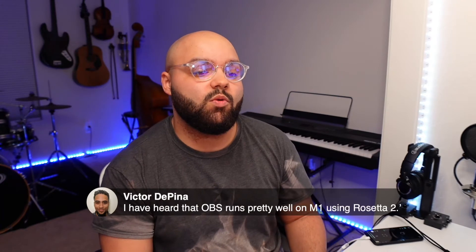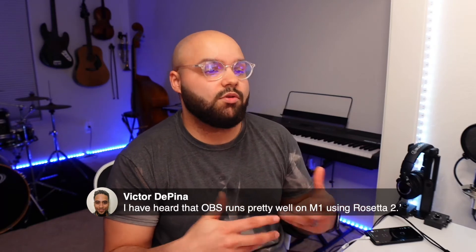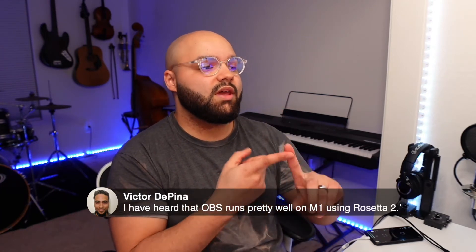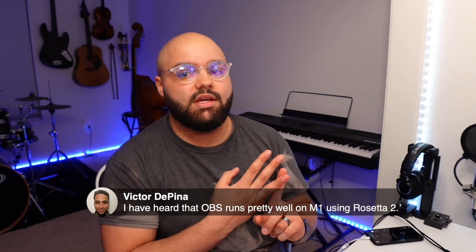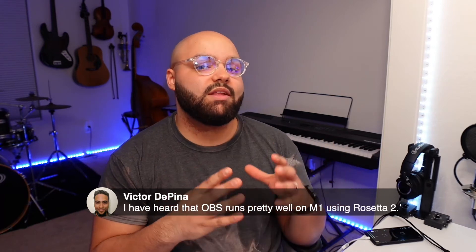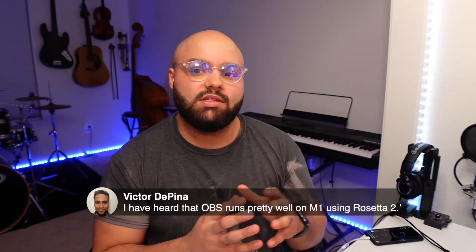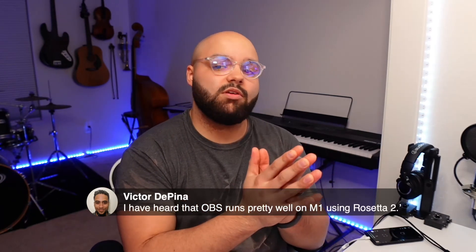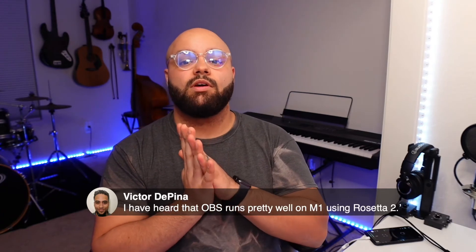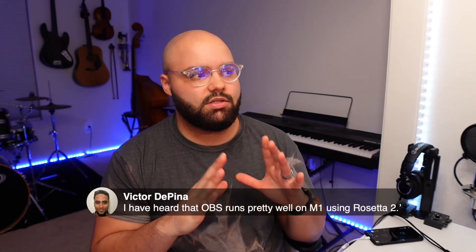Victor Depina says he's heard that OBS runs pretty well on M1 using Rosetta 2. You're not wrong, Victor — it does run through Rosetta 2 and it does work. The problem is with my setup running two cameras through CamLynx and the HD60S Plus, everything gets super resource-intensive. Because it's not optimized for M1, OBS is doing software encoding, which puts all the hard work on your CPU instead of your GPU. Ecamm does hardware encoding, which allows most processes to run through your GPU.